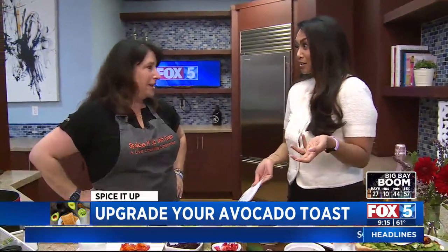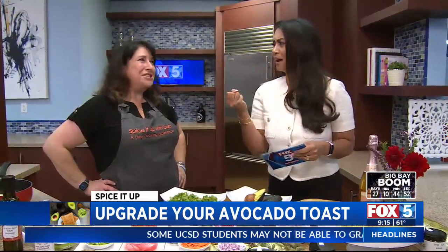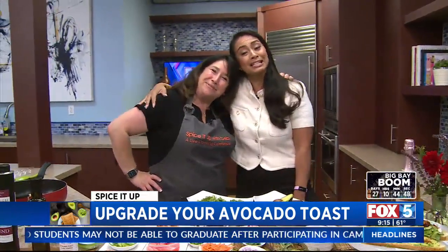This morning, friends, we are giving you an avocado toast upgrade. Everyone loves avocado toast here in Southern California. We're going to judge it up this morning. Our friend Debbie Kornberg is here to spice things up for us.